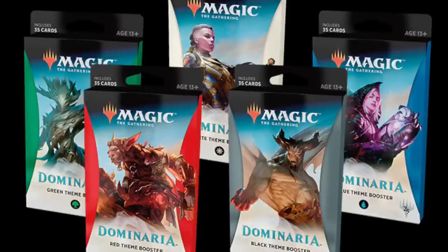So what is this product? It is available only at Walmart, and there's 35 cards. If you pick the red one, the white one, the black one, or the blue one — let's take the white one for example — you can only get white cards, artifacts, lands, and colorless cards.